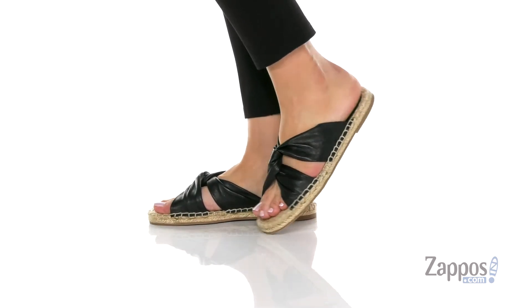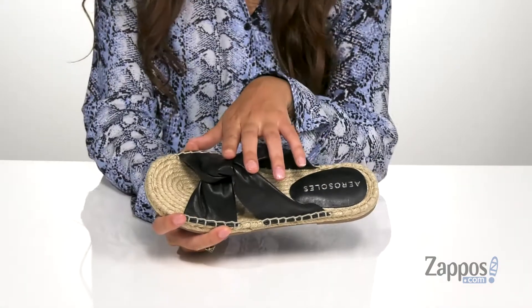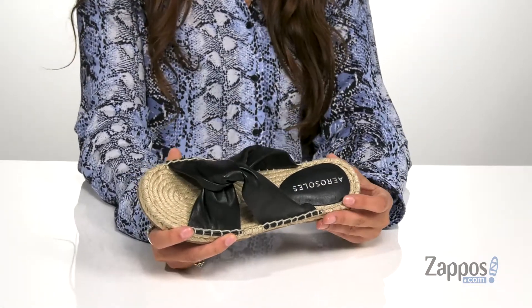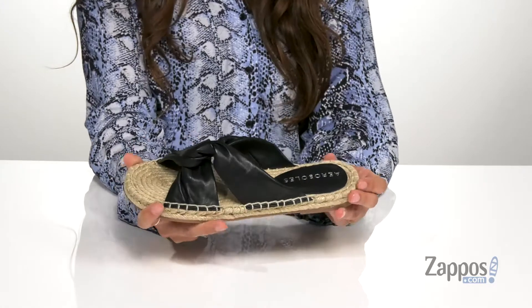Not only are these sandals super cute, they're also very versatile. You can style them with a maxi dress or a pair of jean shorts with a knotted headband that matches the knot on these shoes. They're crafted with a soft leather upper and they're available in a multitude of colorways.